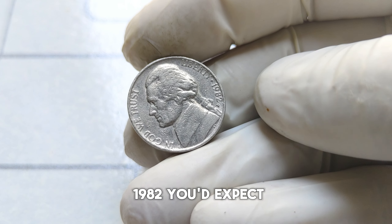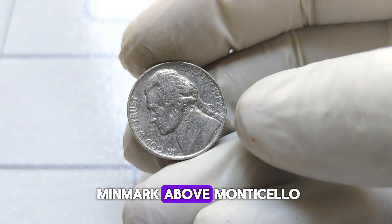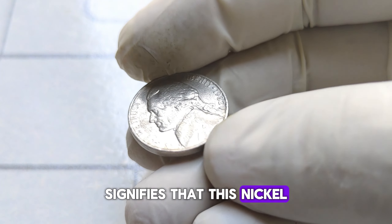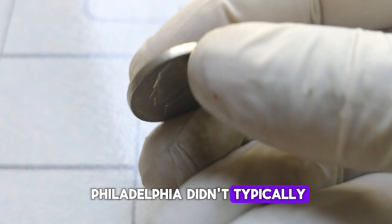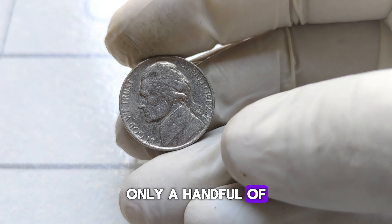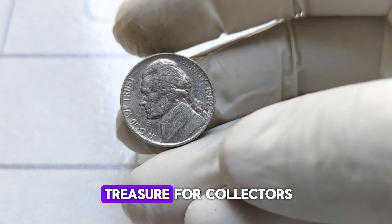Instead of the regular 1982 you'd expect, there's a small P mint mark above Monticello. This tiny P signifies that this nickel was minted in Philadelphia. But what makes it incredibly rare is the fact that Philadelphia didn't typically put mint marks on its coins during that time. It's estimated that only a handful of these nickels were mistakenly produced with the mint mark, making them an absolute treasure for collectors.